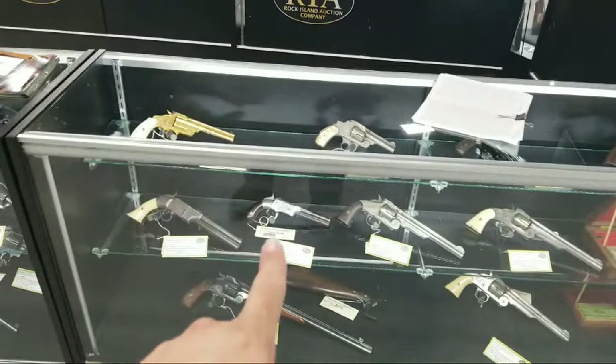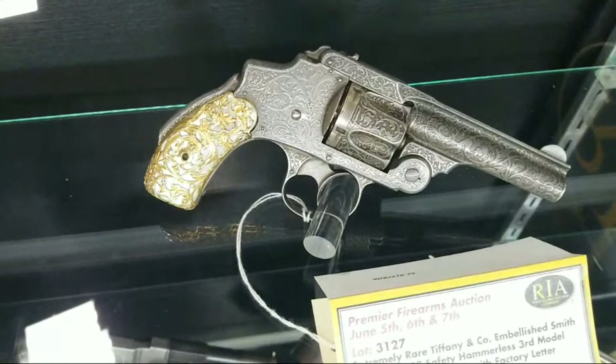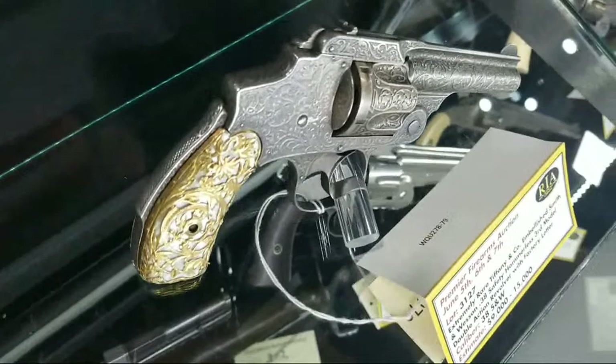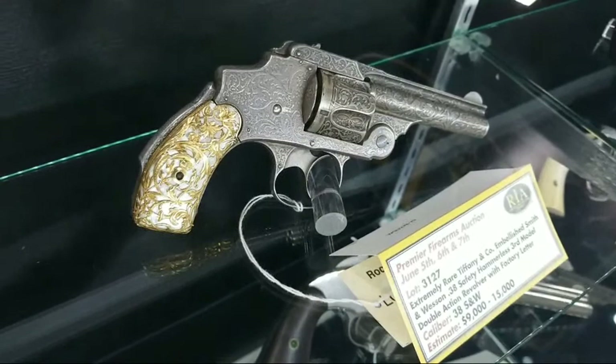So all y'all Red Dead Redemption fans can get ready. Here's another Tiffany and Company embellished Smith & Wesson. Look at the detail on that — what you can't see on my screen but I can see in person is some of the purple highlights happening back in the shrouded hammerless area. There's a purple tinge there that's quite attractive, especially next to that gold cage set on the pearl. Pretty stunning. Just think of the hours that would have gone into something like that.